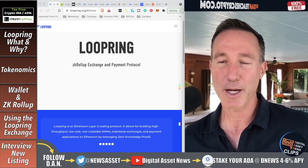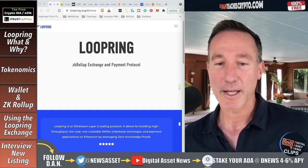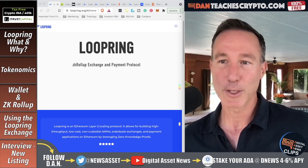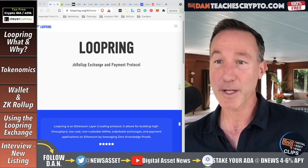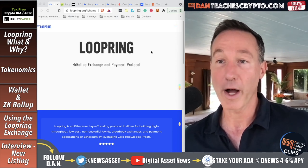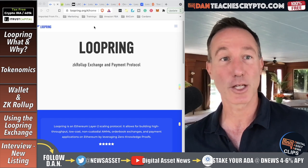What they do is they use ZK rollups — we'll explain that in a bit — to drastically reduce fees from like $10–$20 to a couple of cents. The first thing I want to do is take a look at Loopring, what it is, and why we should actually be considering using it.